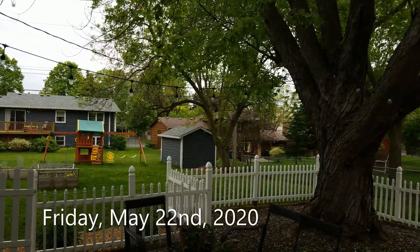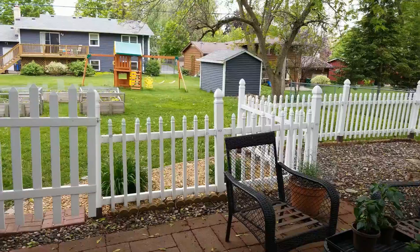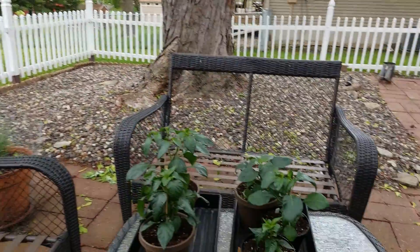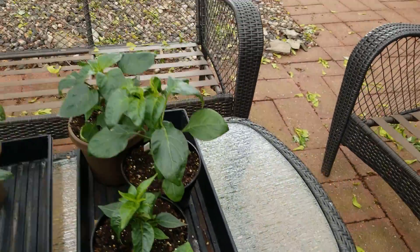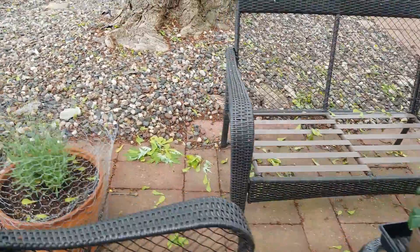It's Friday, May 22nd. It's Memorial Day weekend. I want to give you a quick garden update. Here are our peppers and looks like a squash plant that's just sprouted there. These are hardening off and getting ready to go outside permanently.